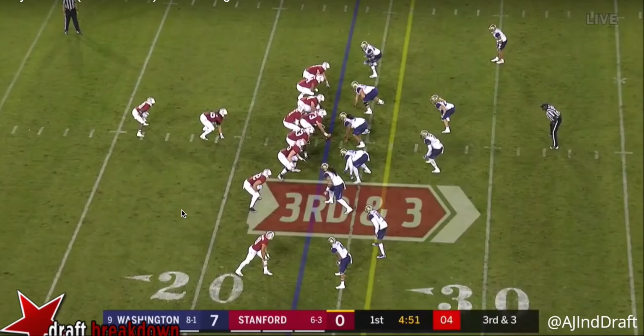Playing for Stanford, he's going to run a lot out of these types of sets. They're a power running team. They love their tight ends, they love their fullbacks, and they love to run up the middle power. But Love is a guy that's got speed and explosiveness, and we're going to show you that with some of his change of direction.